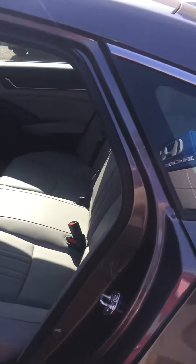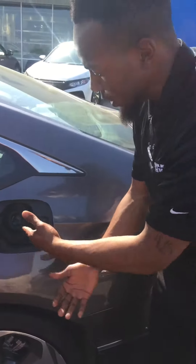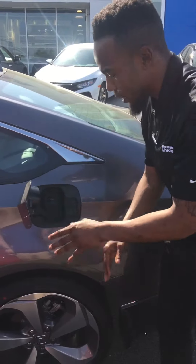Also, check out your gas cap. This right here is what you call a capless filler. You cannot siphon gas out of here. This helps keep the engine light off and nobody can steal gas from out of here.